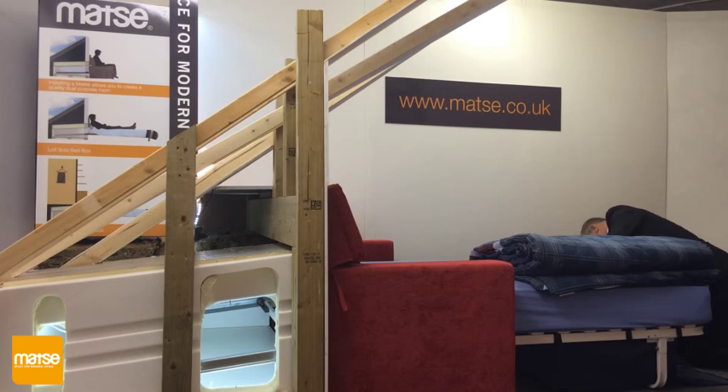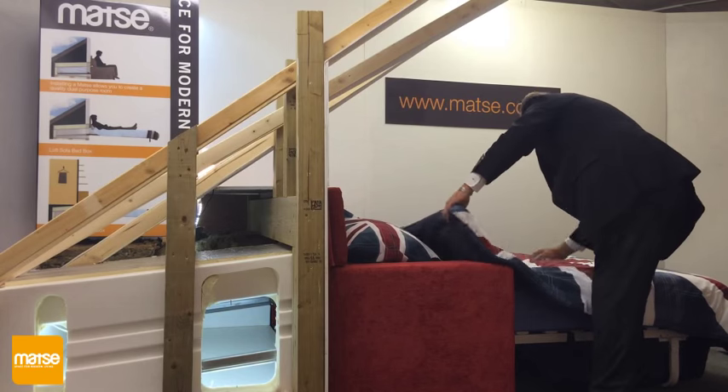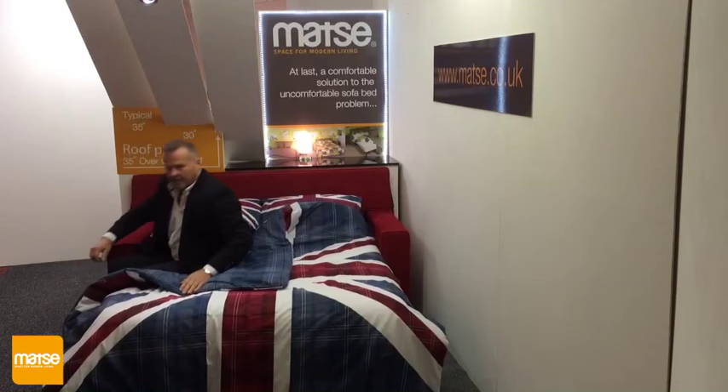The bedding is stored in a hammock beneath the bed which then holds the sofa cushions and throw. This avoids the need to hunt for and find alternative storage space for bedding. There are no awkward spring mechanisms which can become faulty and are often dangerous for both children and adults.